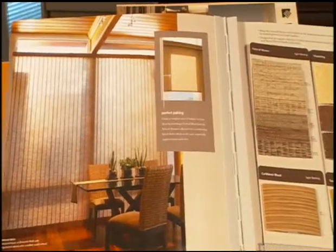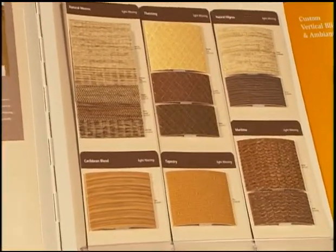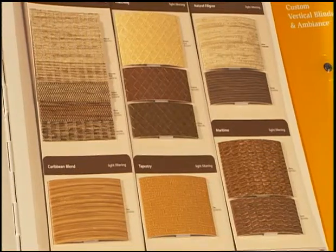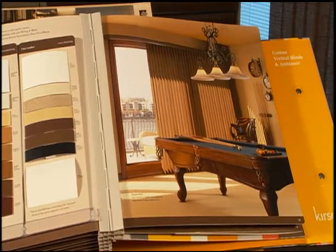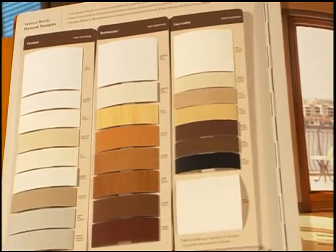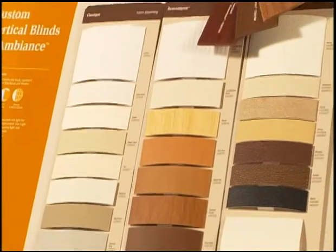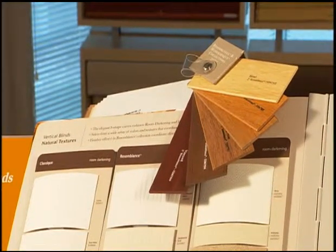Page 14 and 15 begin the natural textures section. These designs are inspired by natural grasses, reed and bamboo, and bring the tranquil beauty and essence of the outdoors in. Designed in an organic selection of colors and textures that coordinate seamlessly with Kirsch roller shades and Kirsch woven wood shades. Page 16 continues to showcase our natural textures. These collections are offered in a wide array of colors and textures that coordinate beautifully with other Kirsch blind collections. Additionally, finishes offered in the resemblance collection coordinate directly with the Kirsch resemblance faux wood blinds.